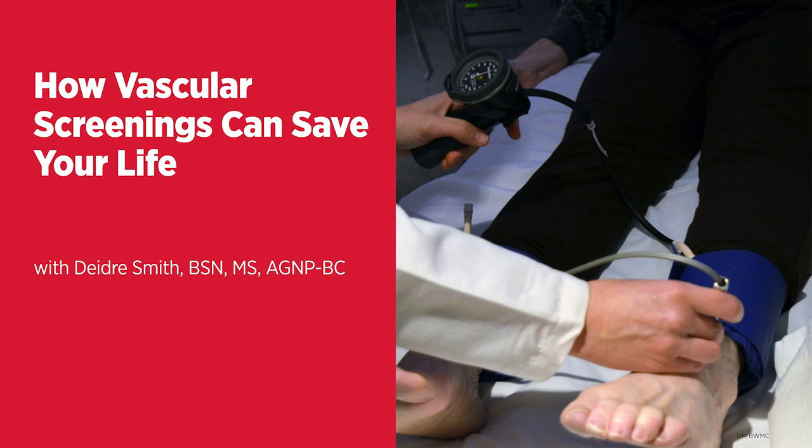How do you request an appointment? Is it by doctor referral only, or can you schedule one on your own? Doctors can definitely refer patients for a screening, but we also accept self-referrals. That can be done by going to the website at umbwmc.org/vascular-screening, or by calling the hotline at 410-787-4391. It can be a self-referral or a referral from another physician or provider.